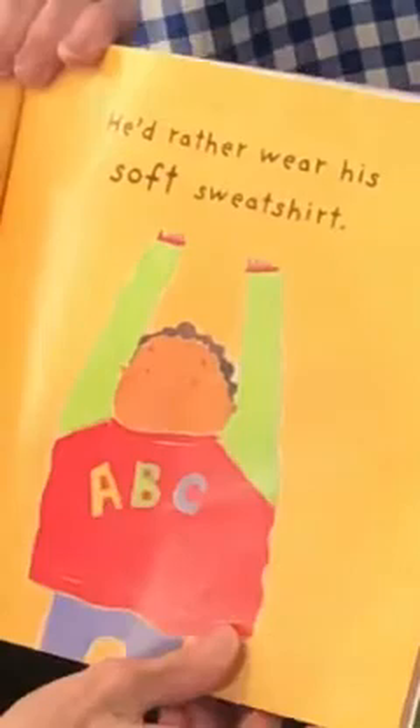Look at his eyebrows. And his mouth. He'd rather wear his soft sweatshirt. His eyebrows look very relaxed and his mouth is happy.